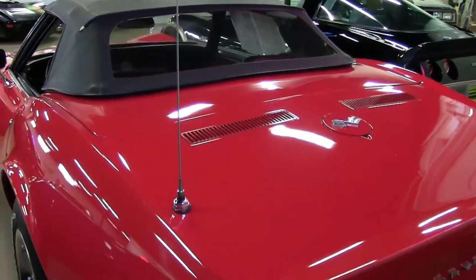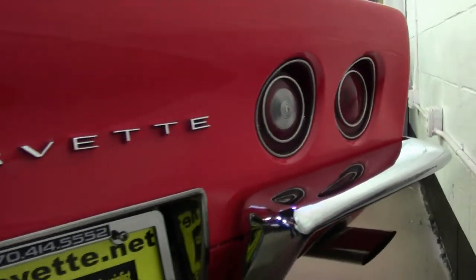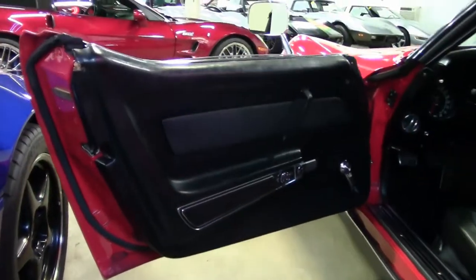Now this car was originally assembled on August 5th, 1969 and is in very good condition. It has been upgraded with vintage air for those hot days when having the top down just isn't enough.